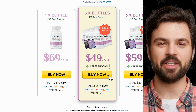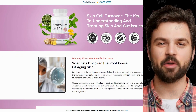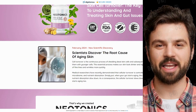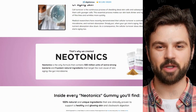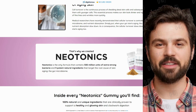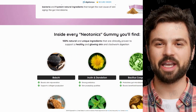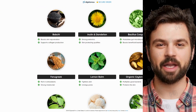Importantly, Neotonics has no side effects as it is entirely natural. In conclusion, I recorded this video to caution you about where you buy Neotonics and to emphasize the importance of committing to the treatment. Remember that your results will be unique due to your body's individual response. I genuinely hope this video has helped you, and I hope Neotonics significantly improves your life with its many benefits.